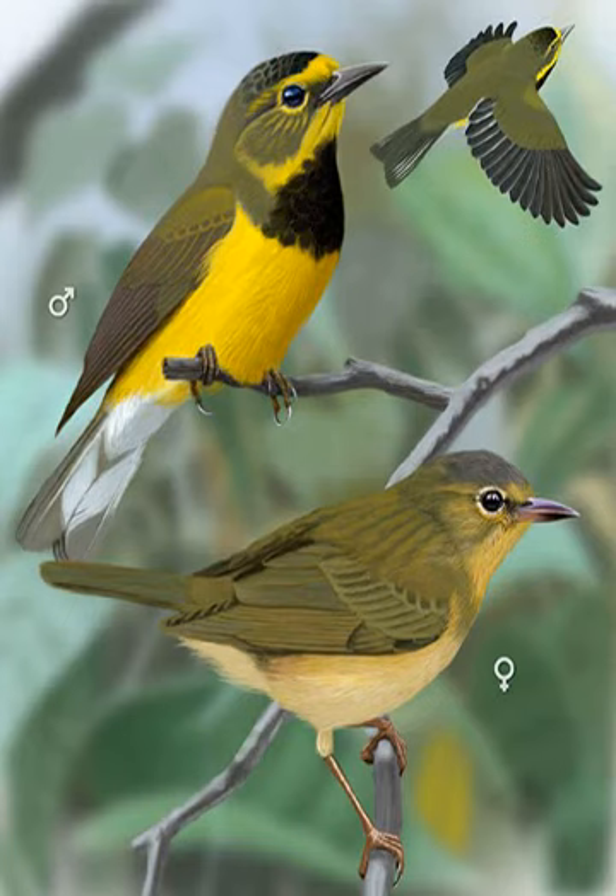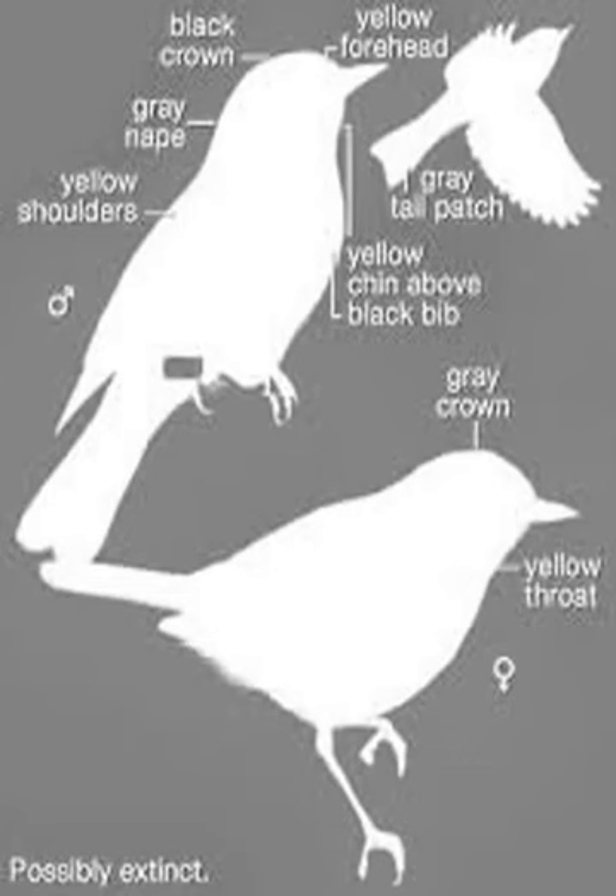This wobbler is 4.25 inches in length. It is relatively small for a wobbler and has a short tail. It is unique amongst wobblers for its thin and decurved bill. The Bachman's wobbler's bill is blackish-brown in adults and brown in the juveniles. The legs are a greyish-brown, while the eyes are dark brown.